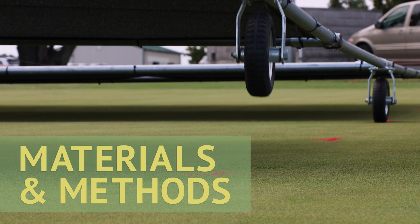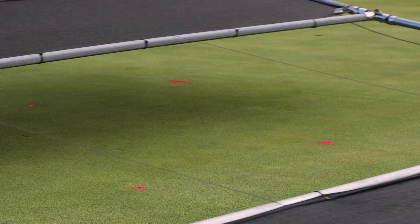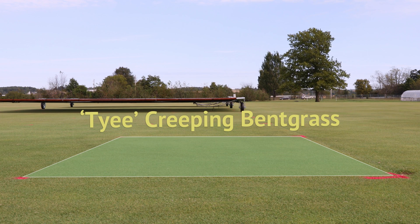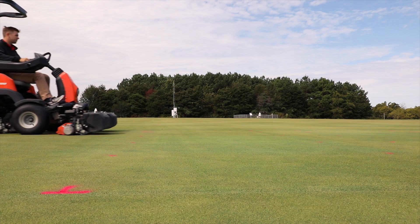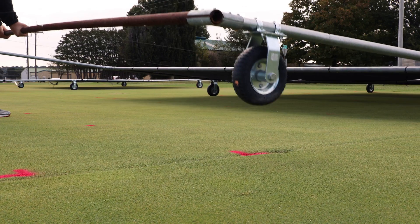This study was carried out over the 2016 and 2017 growing seasons at the University of Arkansas Agricultural Research and Extension Center in Fayetteville, Arkansas. The experimental area consisted of Tyee creeping bentgrass established from seed and constructed according to USGA putting green guidelines during the fall of 2013. This putting green was mowed six times per week at a height of one-eighth inch, and a nutrient and pest management regimen typical to the region was followed.